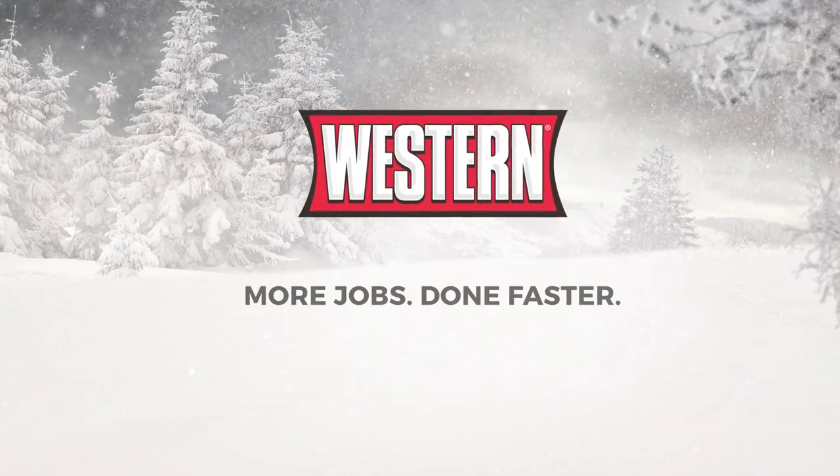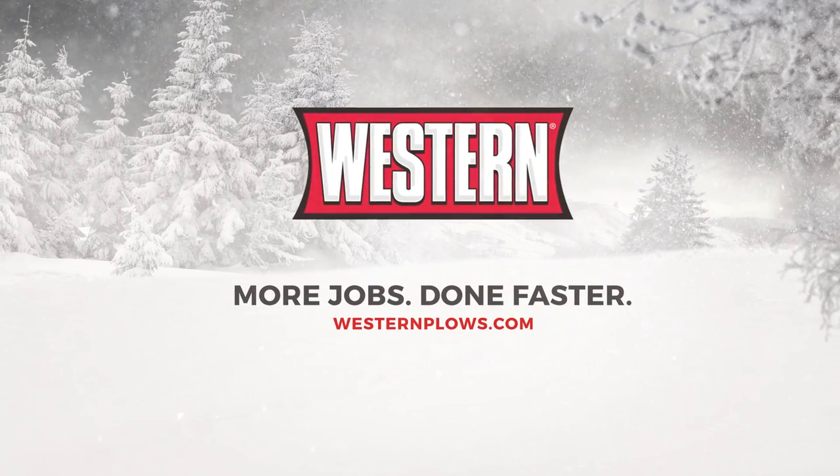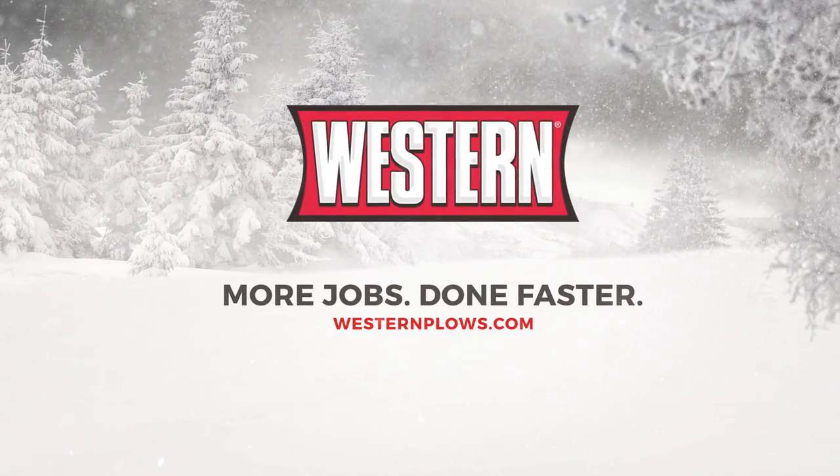Western. More jobs done faster. Visit WesternPlows.com to find a dealer near you.